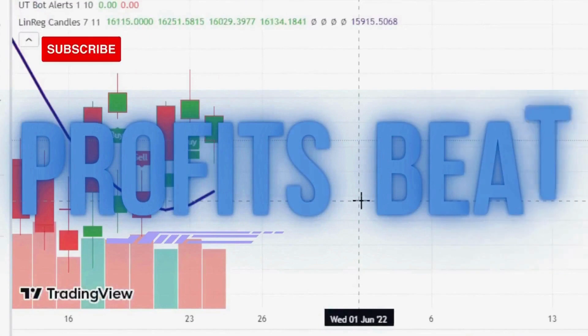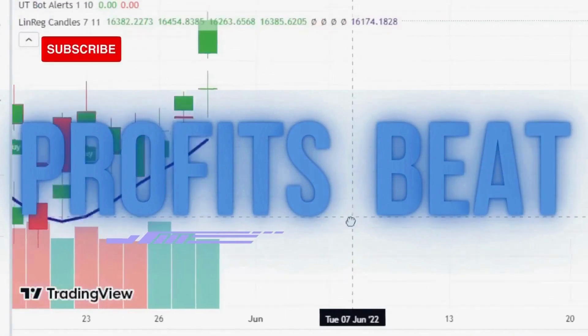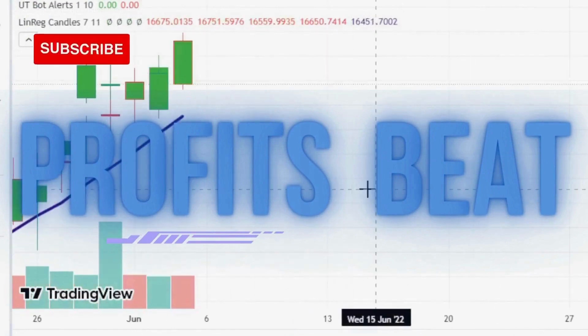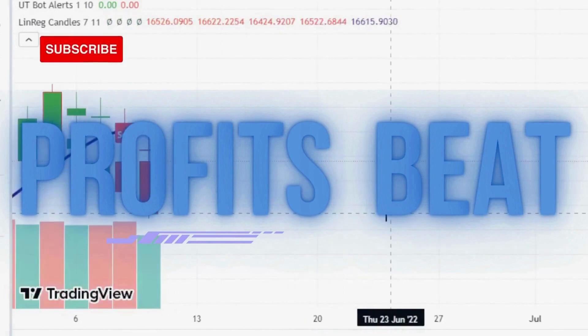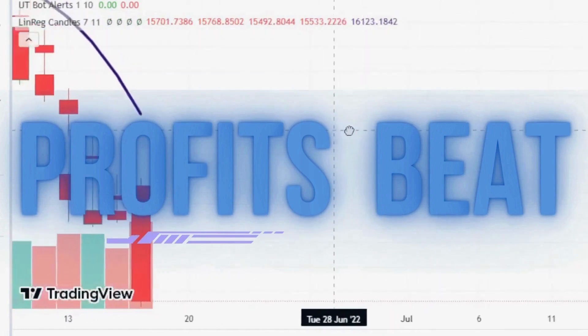Welcome to ProfitsBeat. Our team provides you with back-tested indicators that have a track record of real earnings. Plus, we'll guide you through trading basics to build a solid foundation. Don't miss out on our daily updates — hit the subscribe button and ring the bell icon to stay informed and empowered on your trading journey.